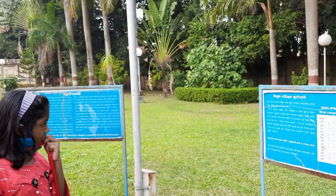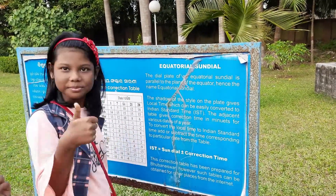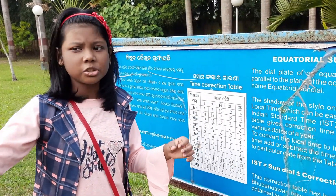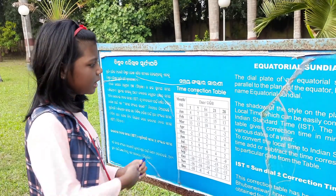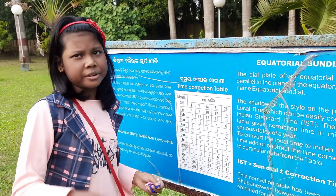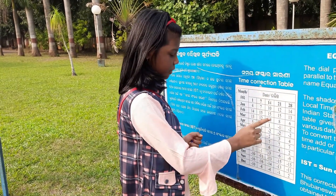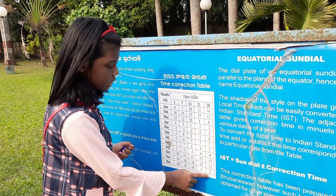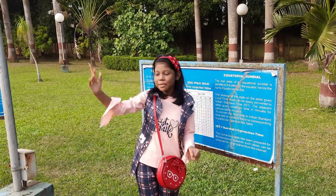That's an equatorial sundial. I understand now what this table is — it is showing the local time, so it needs to be converted to Indian Standard Time, and that's why this table is given. In Bhubaneswar this table is given, but in other states or places, the timetable may be a little bit different. For example, for December 25th — the month is December and 25th is between the 21st and 28th. So there's a difference of 3, so you may or may not add 1 minute. The sun came! Let's go there and watch.